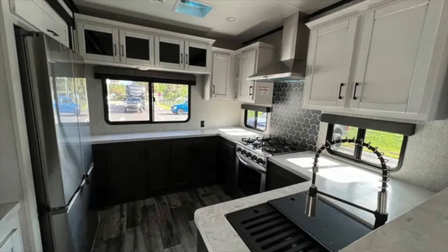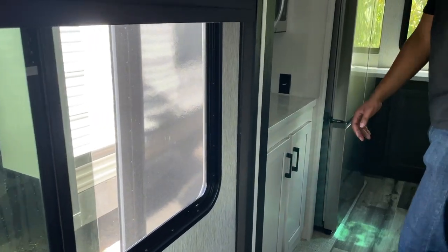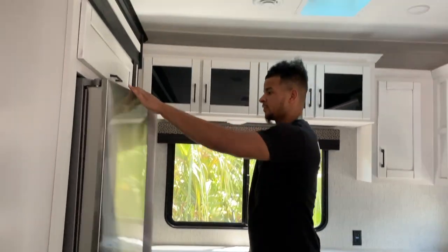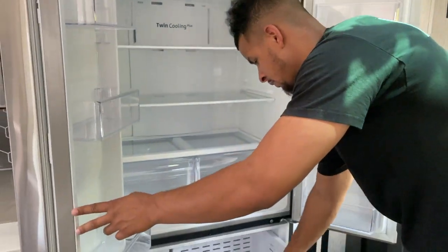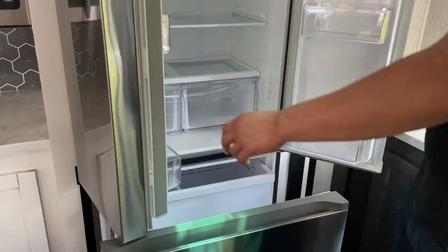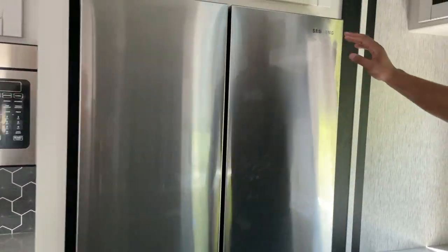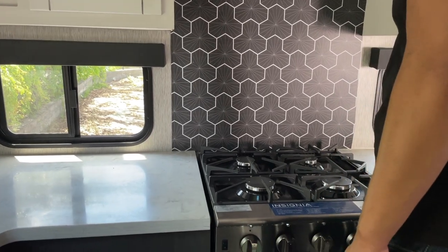Now let's move on to the kitchen. This kitchen is actually bigger than a lot of the apartment kitchens I've seen. There's a residential-sized Samsung fridge with a pretty good-sized freezer at the bottom. To the left of the fridge is a stainless steel microwave, and look at all the cabinet and counter space surrounding the whole kitchen.